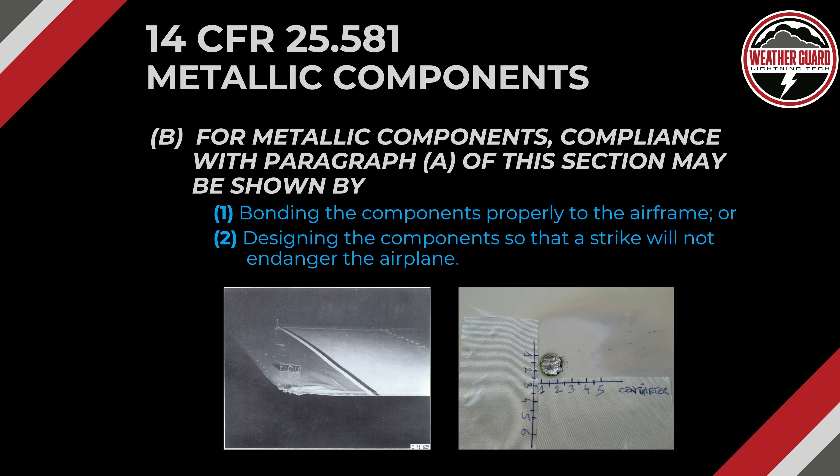Part B of the regulation covers metallic components. Compliance with paragraph A may be shown by: 1, bonding the components properly to the airframe, or 2, designing the components so that a strike will not endanger the airplane. One example is a strike to a King Air wing which wrinkled the wing tip and parts of the wing and fuselage. A more common case is a lightning strike to a rivet where it just melts the head of the rivet. In both cases, the design incorporated bonding and features that help minimize the effects of the strike.